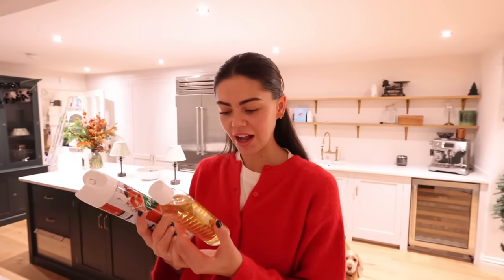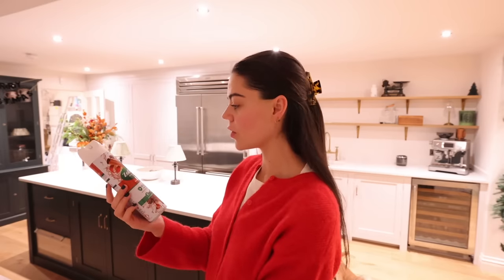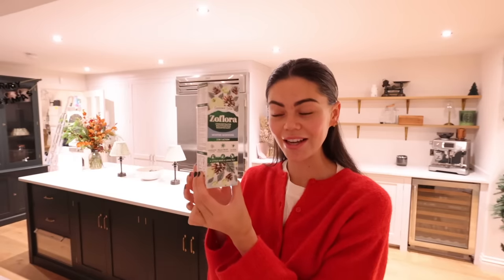I had the coolest delivery today — look what I got from Zoflora! I have the vanilla and amber disinfectant. I immediately ran a sink of hot water and put a cap in and it smells insane. I also got the Zoflora disinfectant mist in Winter Spice — it smells like a spiced latte or something, amazing.